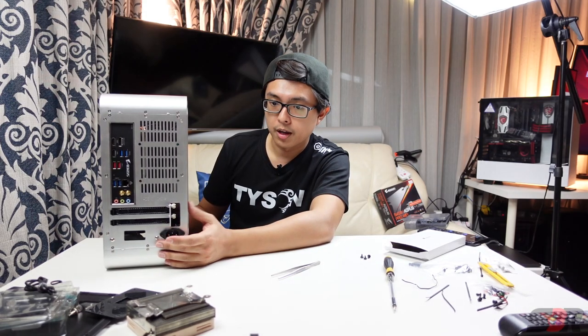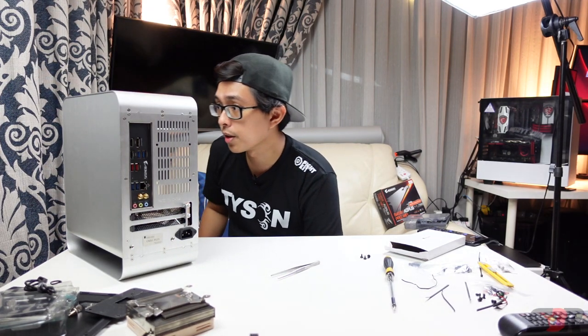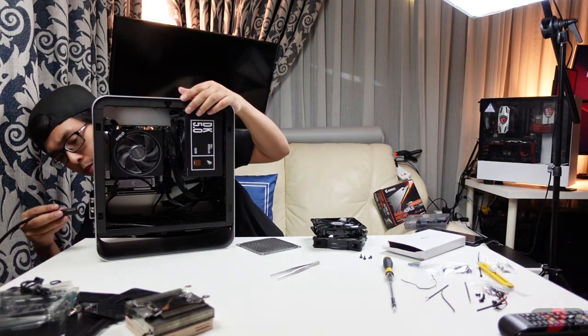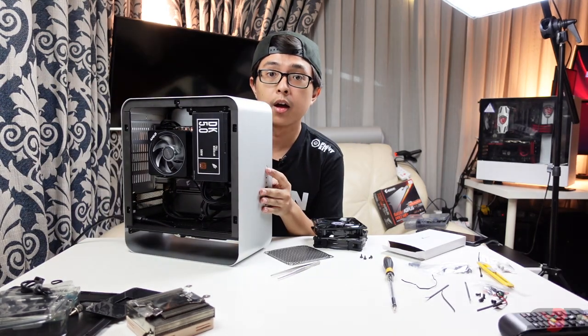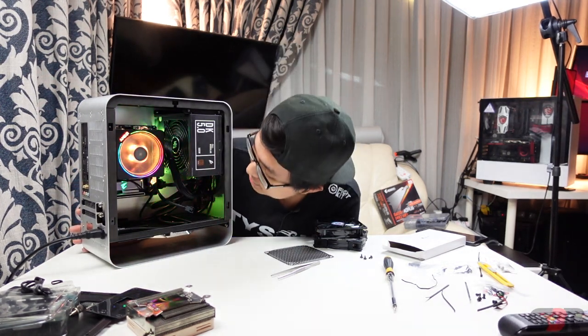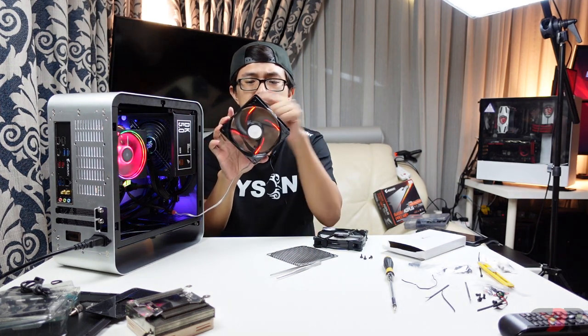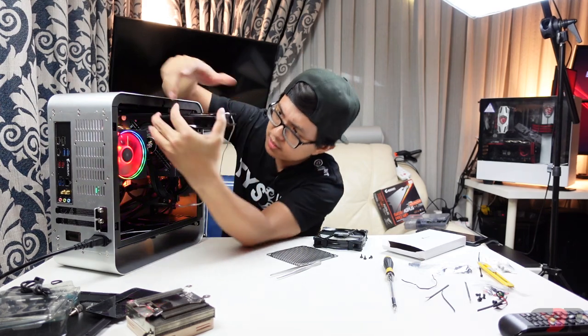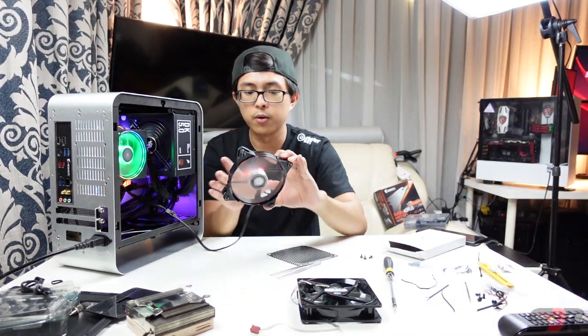Now we're going to power it up. We have an extra CPU fan header — let's plug it in and test it. It's on — let's go! Whoa! Look at that RGB! It's so beautiful! The fan here gives out four LEDs — it's not that strong, it's pretty soft. I don't like it. How about this one? Wow, this is way stronger!